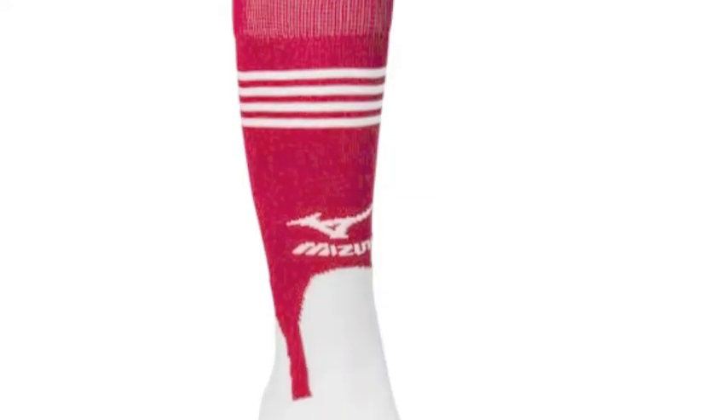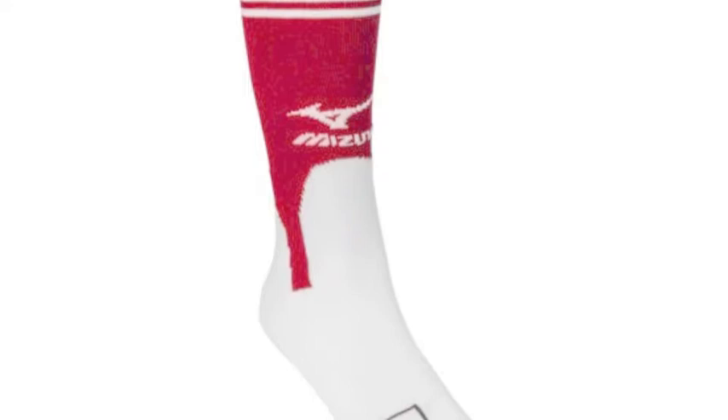Socks are a very important aspect to any baseball or softball player's game day routine and style. They offer protection while sliding. They can be the reason you have some great style on game day. In addition, they can give you a great look.